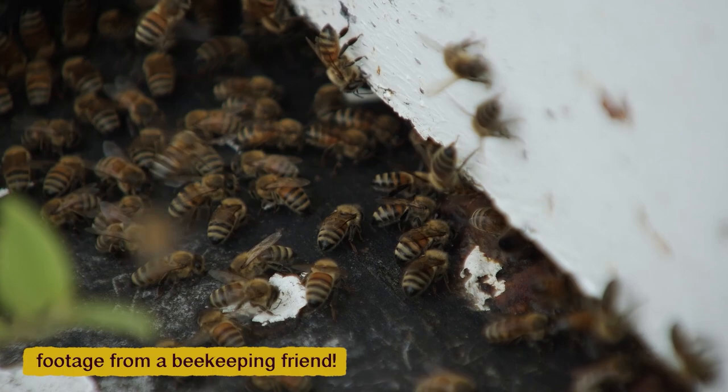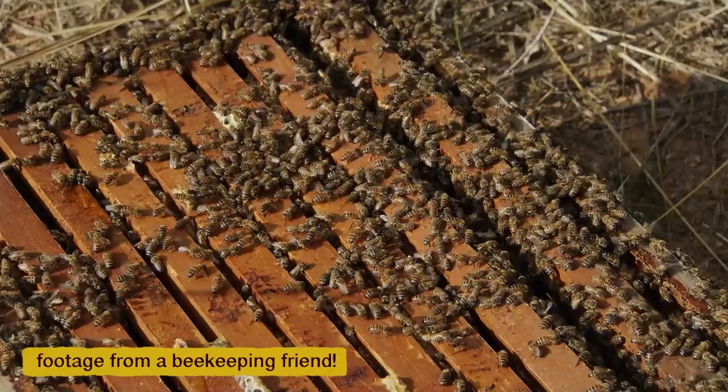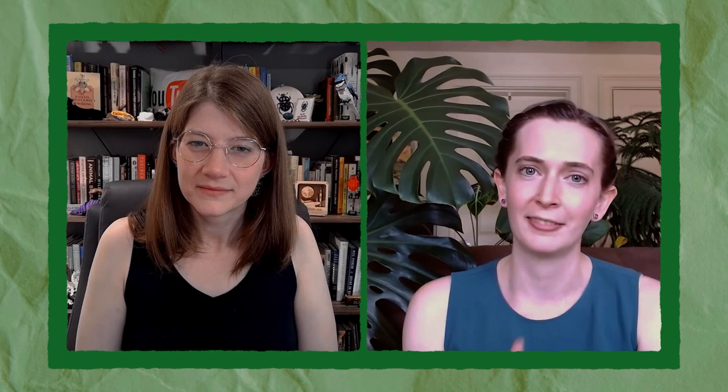This is where some of those Save the Bees campaigns can be a little bit misleading, because today there are more honeybees on the planet than any other time in history. There are definitely really big issues with adding a monoculture of a foreign species to an ecosystem and depending on it for our food security. But that doesn't mean that native bees don't need a lot of your help.